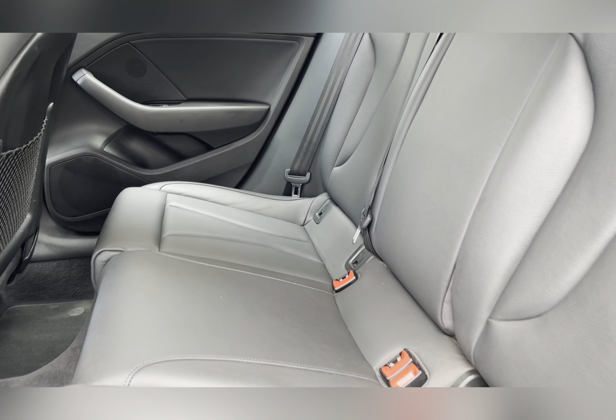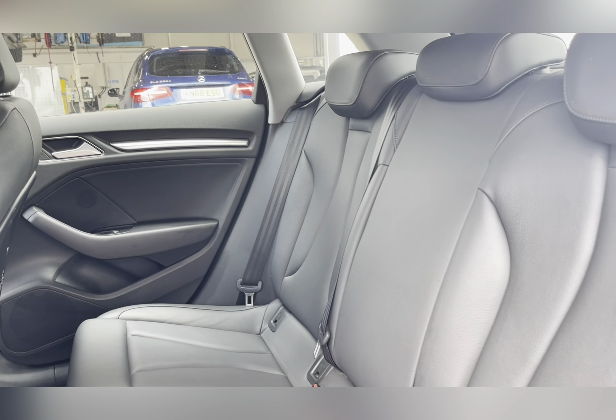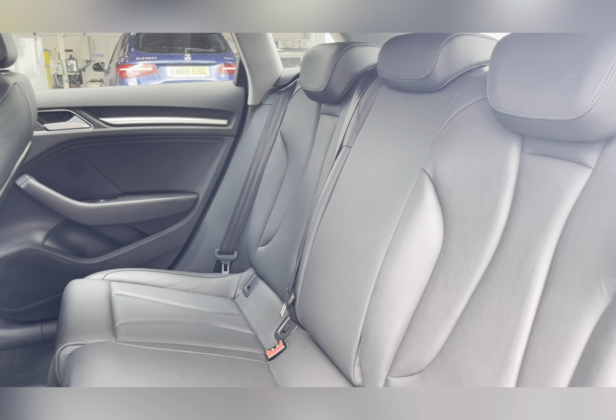Taking a look at the rear seats, you're able to see the black leather upholstery. The rear seats also have ISOFIX points, which are brilliant for children's car seats.